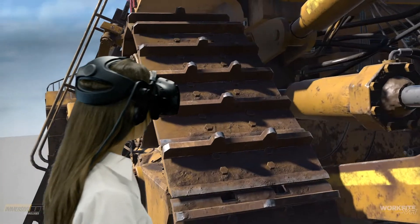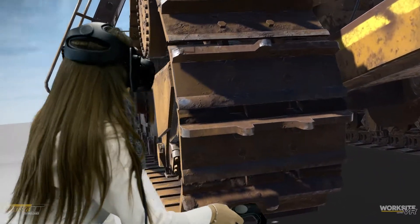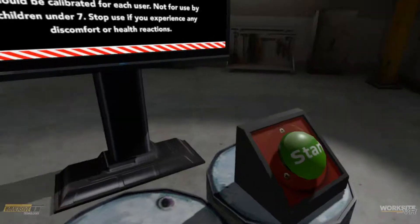The trainee undergoes short, high-impact learning experiences which lead to high levels of learning retention. Worksite VR Quest is next generation, high-fidelity, solution-focused training. Our learning environment delivers high-impact, memorable content which is free from distraction.